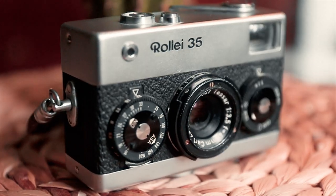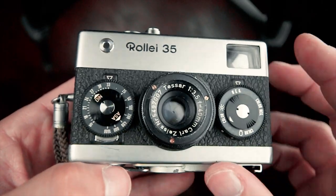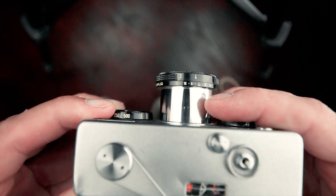The Rollei 35. This is a super neat 35mm camera. It's super compact — even with the lens collapsed inside, it remains one of the smallest 35mm cameras out there.